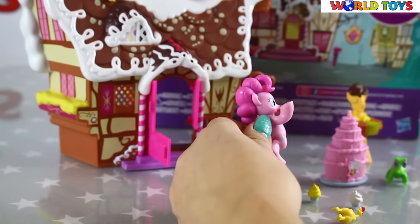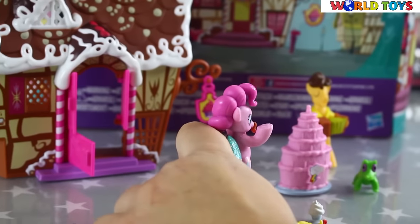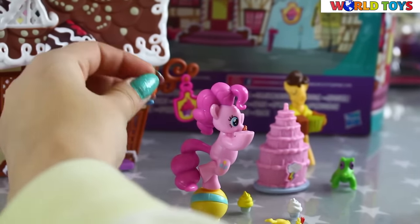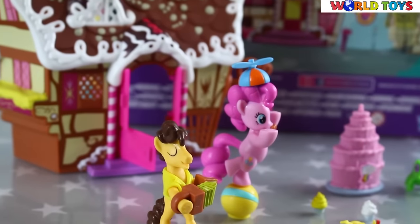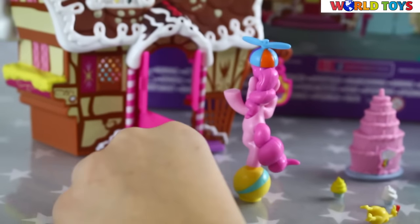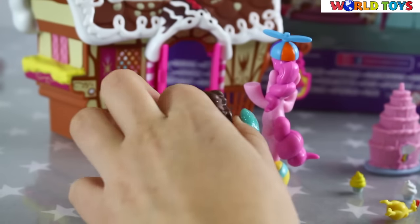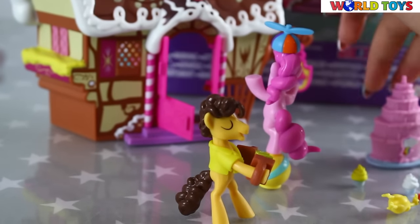Of course Pinky Pie is the best at planning parties, and today she's exercising to be a clown at Rainbow Dash's birthday party. She can balance on a ball and she can wear this funny hat. Cheese Sandwich will be playing the accordion for Rainbow Dash's birthday.